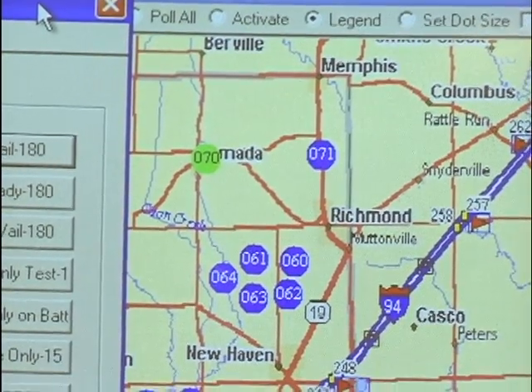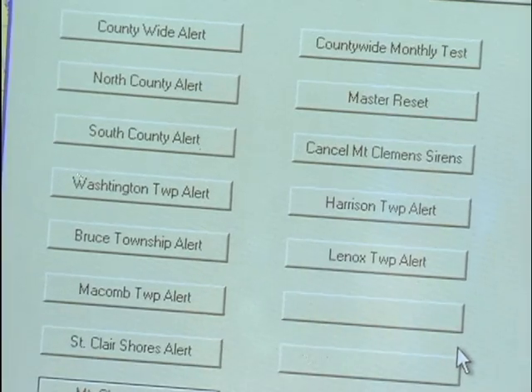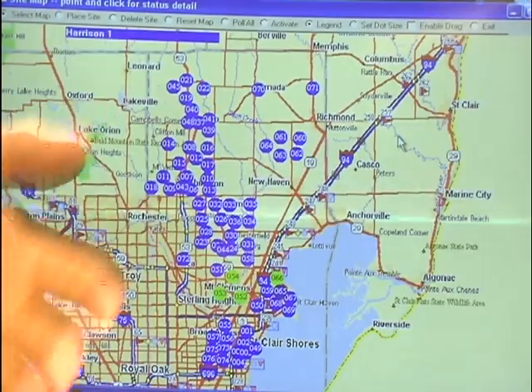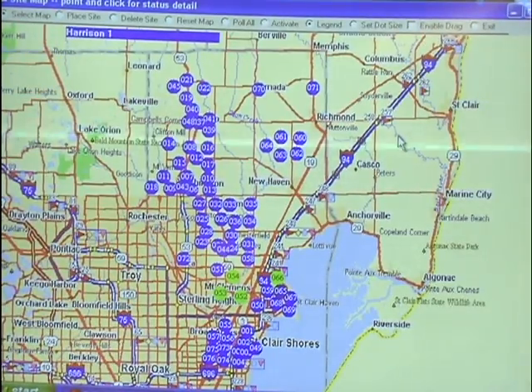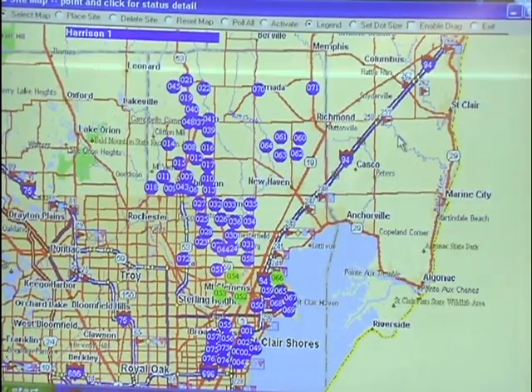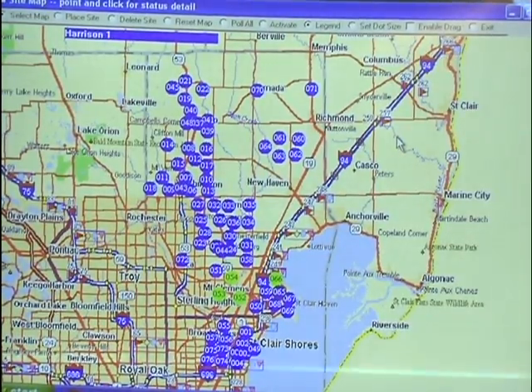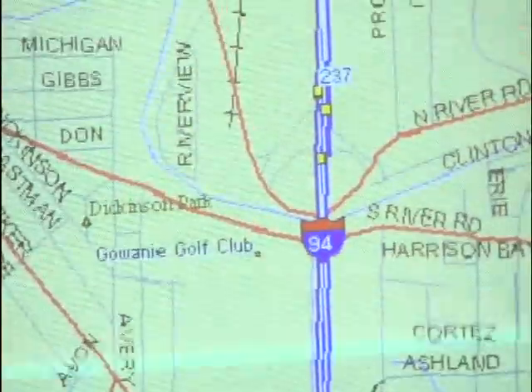The siren system is tested typically on the first Saturday of the month at 1 p.m. If it doesn't happen at exactly 1 o'clock, there can be a number of reasons — the county could be overwhelmed with an unrelated situation, whatever the case may be, that has their dispatchers tied up.